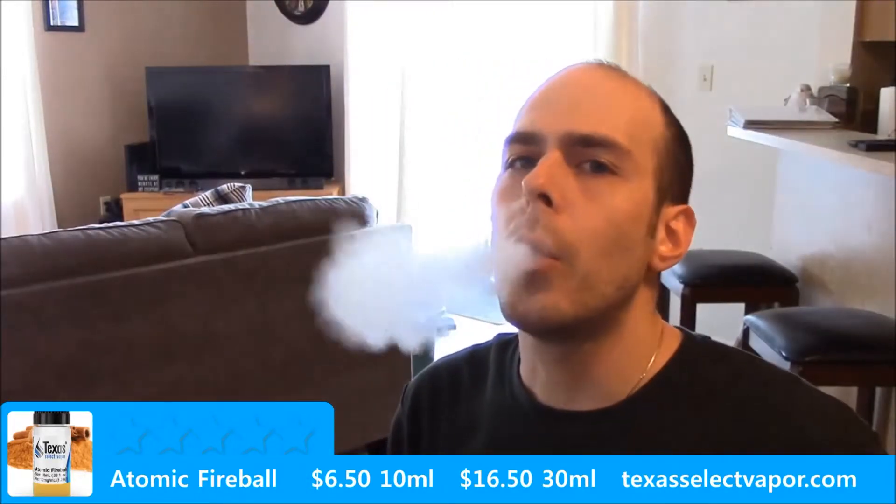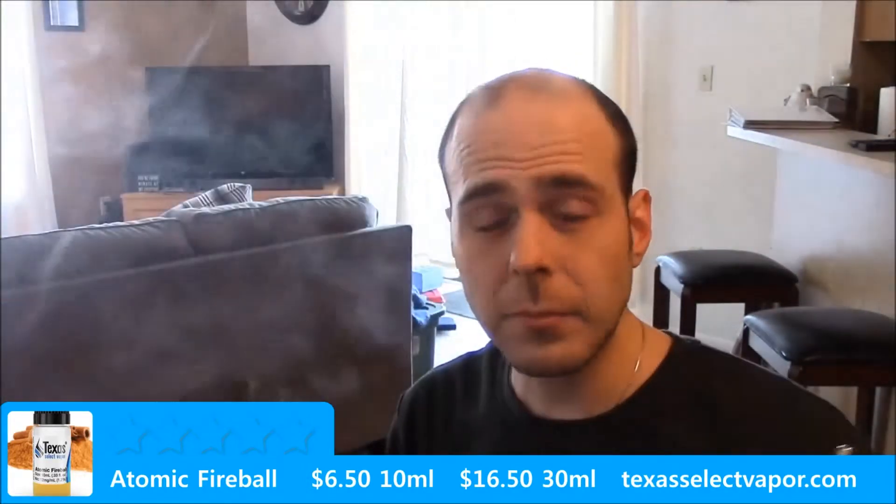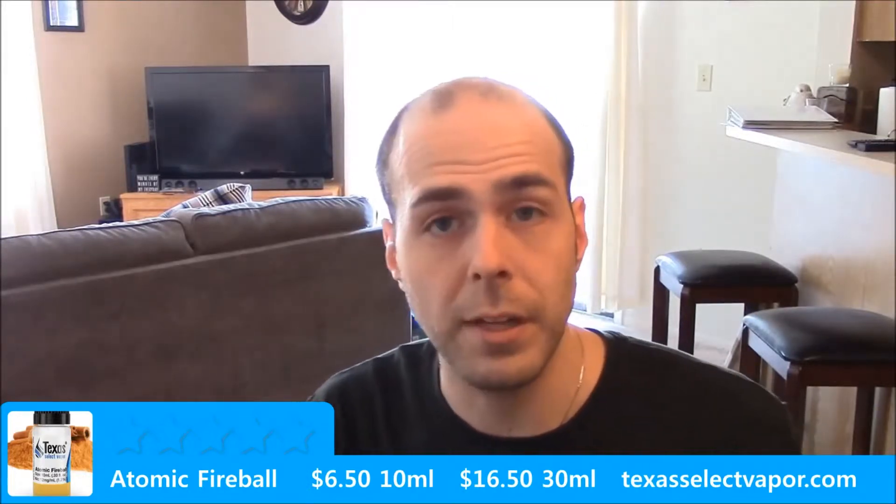A really great throat hit. Good vapor again. It does say something about the vapor not being as thick as certain other liquids they offer — this one doesn't produce as much vapor as some of the others, but it's a small sacrifice for the amount of flavor that it has.